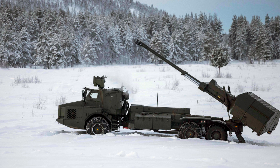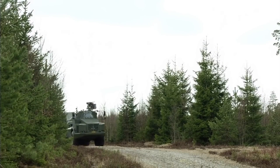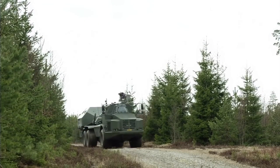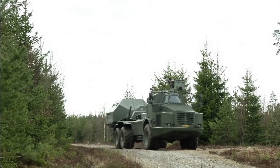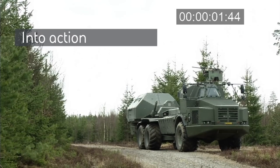The Swedish Archer self-propelled artillery system is one of the best in the world, not only because of its 155mm cannon and its high technology, but also because of its high tactical and strategic mobility, something very valuable in modern warfare.